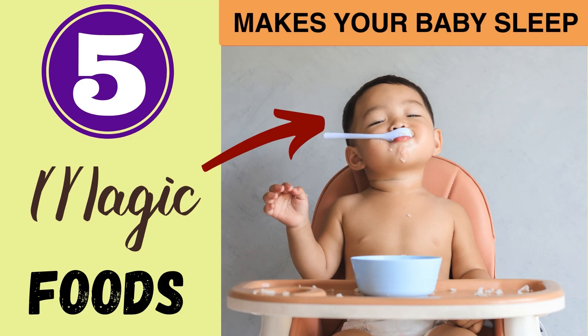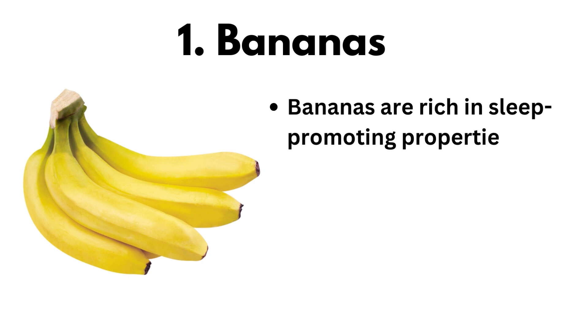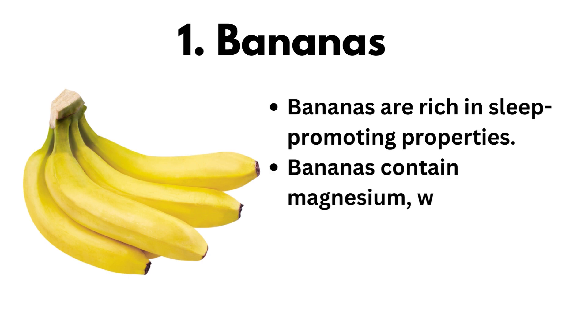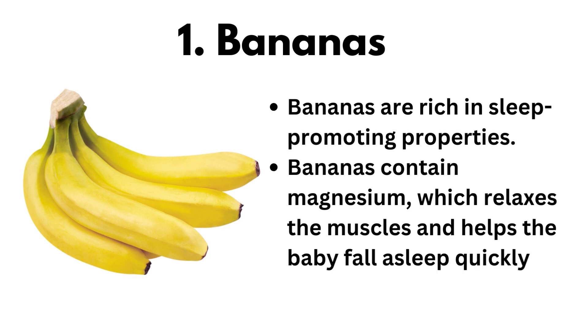Here are some 5 magic foods to make your baby sleep. Bananas are rich in sleep-promoting properties. Bananas contain magnesium, which relaxes the muscles and helps the baby fall asleep quickly.